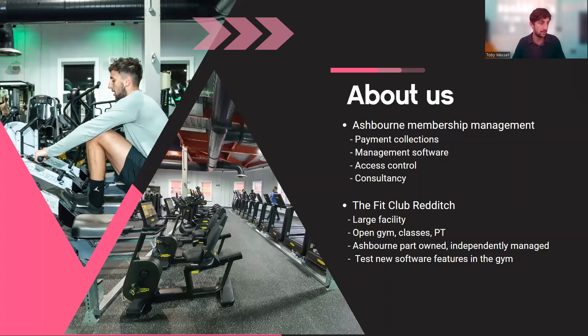Fit Club Redditch is a project that myself and Grant from Ashbourne took on back in November 2019 — obviously fantastic timing with the pandemic — but it's meant we've learned a massive amount about what customers want and what actually works in gyms. It's a large facility based in the West Midlands, independently managed despite the relationship with Ashbourne.